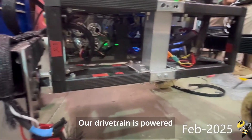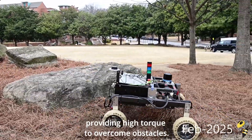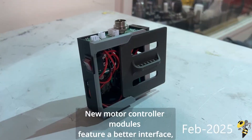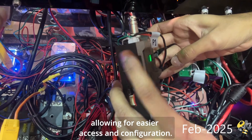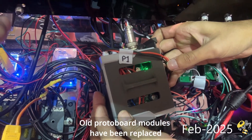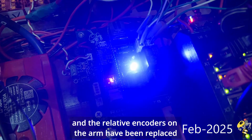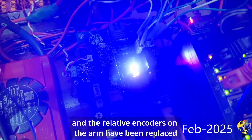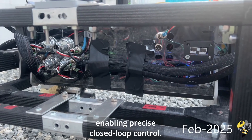Our drivetrain is powered by four brushless DC motors, providing high torque to overcome obstacles. New motor controller modules feature a better interface, allowing for easier access and configuration. Old protoboard modules have been replaced with custom PCBs, and the relative encoders on the arm have been replaced with absolute magnetic encoders, enabling precise closed-loop control.